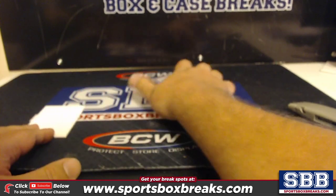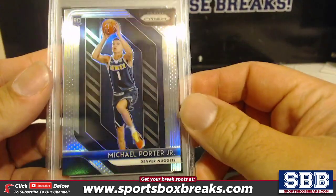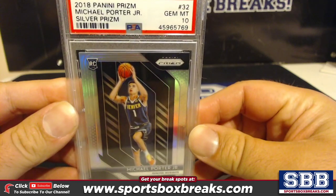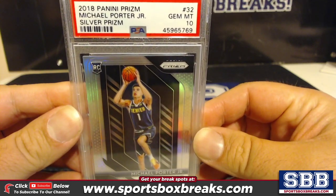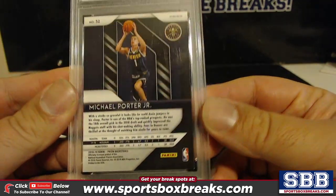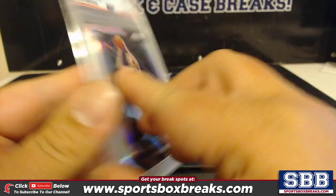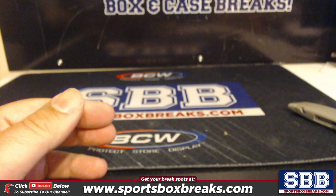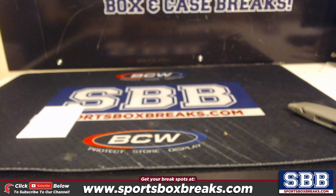It's not a Luka, but it's not bad — a 2018 Michael Porter Jr. gem mint 10 silver. Michael Porter Jr. gem mint 10 silver. Alright, so that was a Leaf Multi-Sport Premium Edition box break and yeah, all of those are available. Thanks a lot.